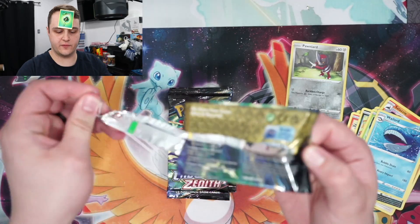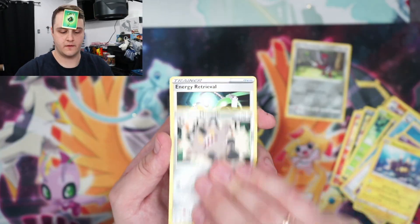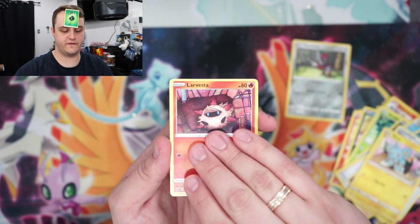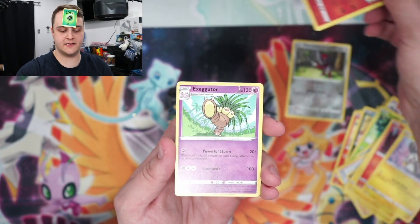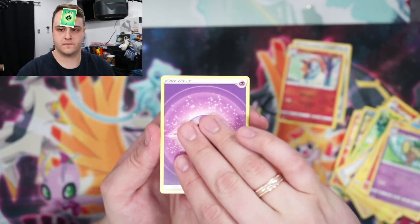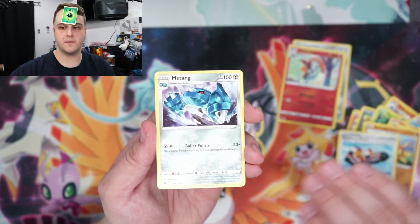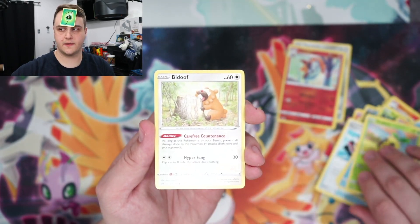Pack number two — let's see if we can be a little more lucky. We got an Energy Retrieval, Shinx, Larvesta, Emolga, Volcarona, and an Exeggutor. Psychic Energy, Solrock, Trekking Shoes, Metang, Mr. Mime, Sunkern, Bidoof.